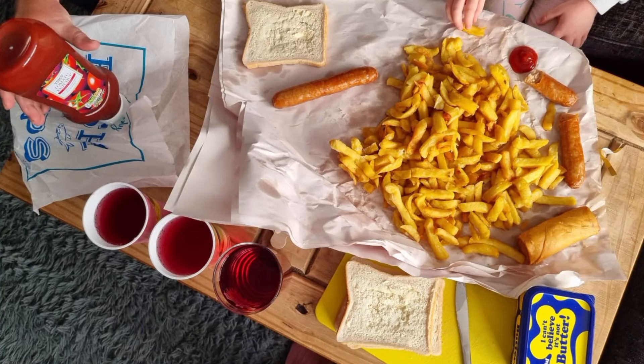Tonight for dinner we had a fish and chips style dinner. Went to our local chippy and we got a large fries, a spring roll, two jumbo sausages, and I did the bread and butter at home. And some ketchup.